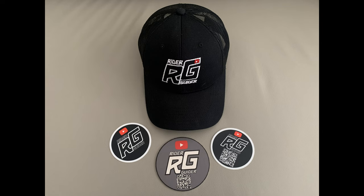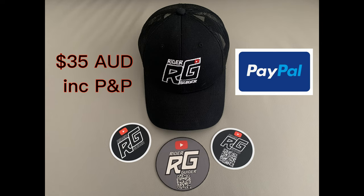I'm selling these initially only within Australia at 35 Australian dollars including postage, and buyers will also receive Rider Guider stickers. Those not in Australia, watch this space — I'm working on competitive postage costs to sell these internationally, and as soon as that's sorted out you will also be able to support the channel and get yourself one of these awesome baseball caps.